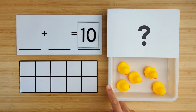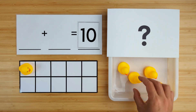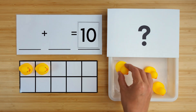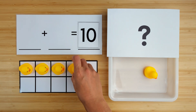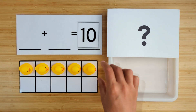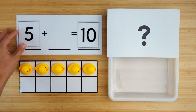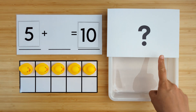Let's count how many we have so far. One, two, three, four, five. There are five ducks so far. Can you guess how many are hiding?